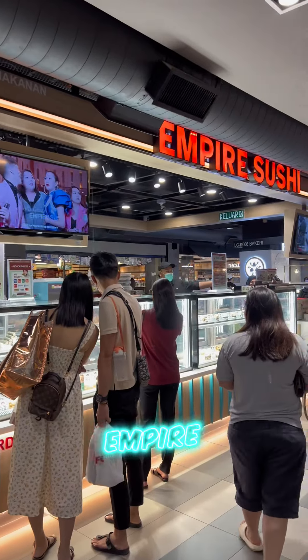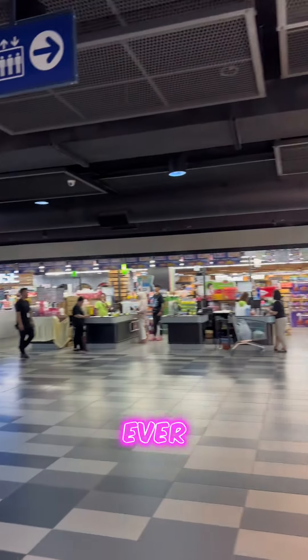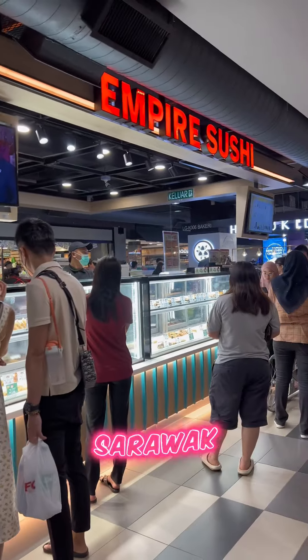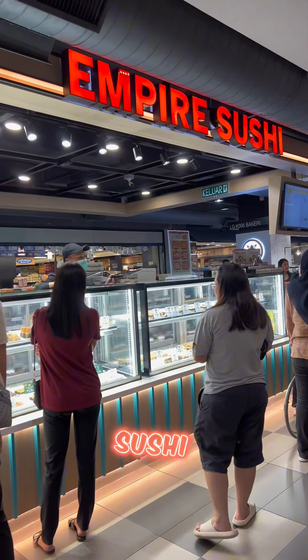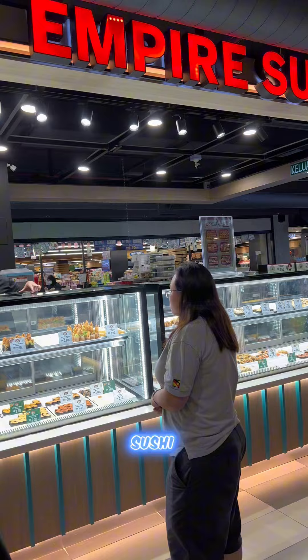Hi guys, today I came to Empire Sushi which is just opposite Ever Rice in Viva City, Kuching Sarawak, Malaysia. This sushi is quite famous. People always queue to get this sushi.